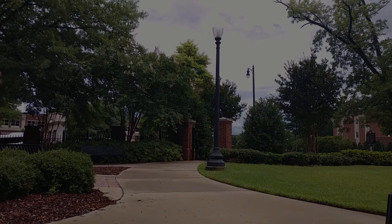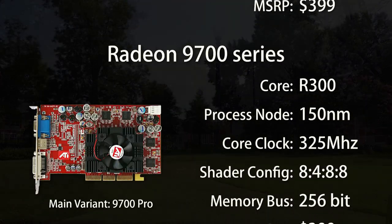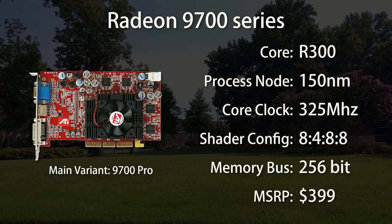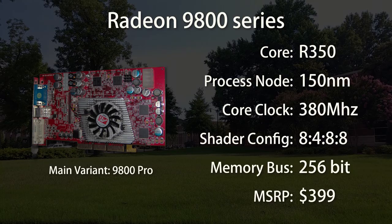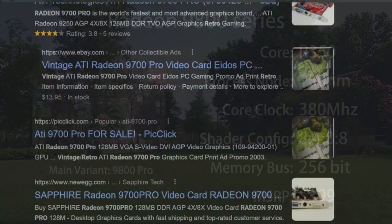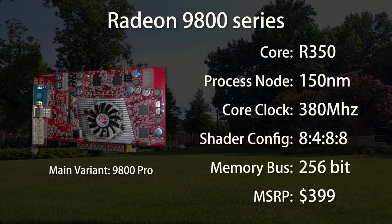The R300 itself powered the Radeon 9700 series — the launch day flagship. Soon after, it was slightly tweaked into the R350 for the 9800 series. These really were groundbreaking cards for the time, but they've also received a groundbreaking amount of media coverage over the last 20 years. There's nothing new I can add to that.